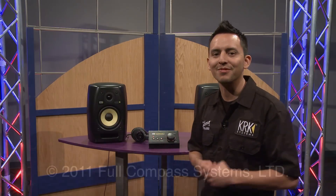This is Carlito Suay for KRK. Thank you Full Compass, and for anything KRK related, visit FullCompass.com. Thanks.